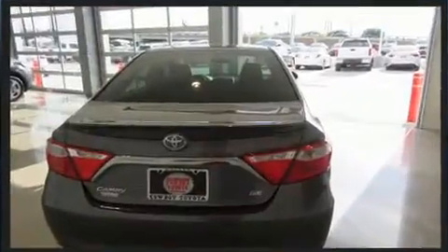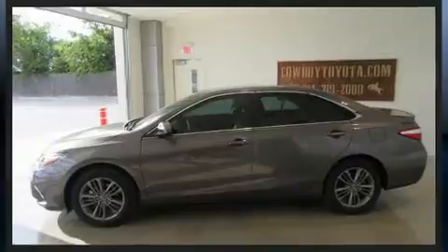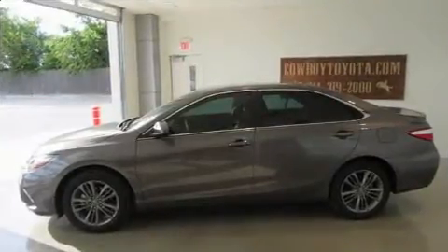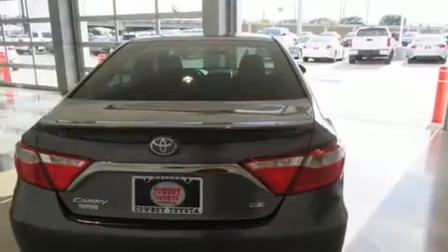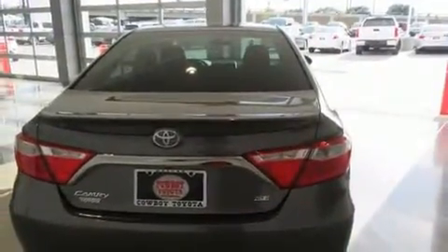Toyota prioritized comfort and style by including a tachometer, variably intermittent wipers, a trip computer, heated door mirrors, remote keyless entry, and more. Premium sound drives six speakers, providing you and your passengers a sensational audio experience.